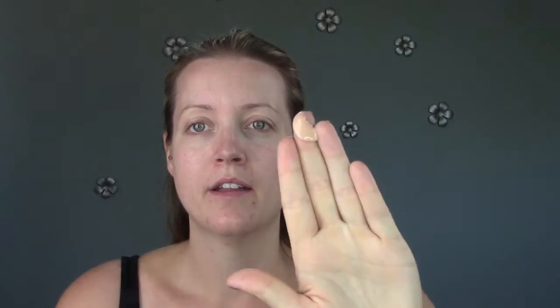I haven't tried it yet — this is the first impressions — but I will show you how it applies and then how it wears throughout the day. I'm going to use my fingers because I just find that the easiest with BB creams. Squeezing it on my fingers, it's actually quite runny — it's already running down my fingers.